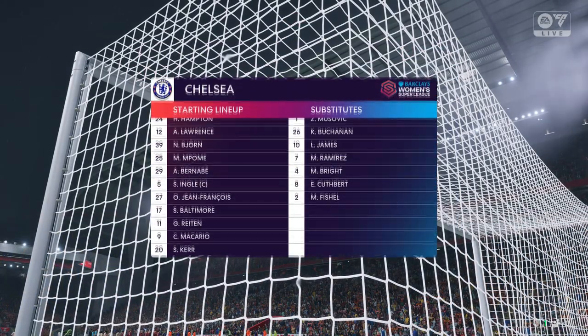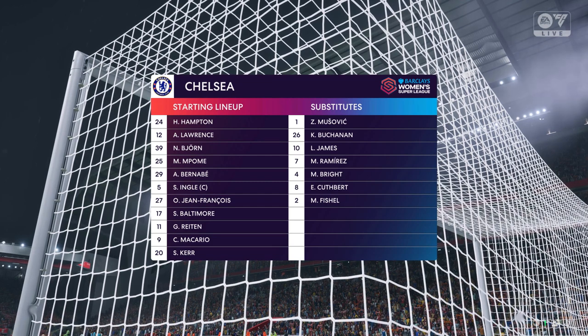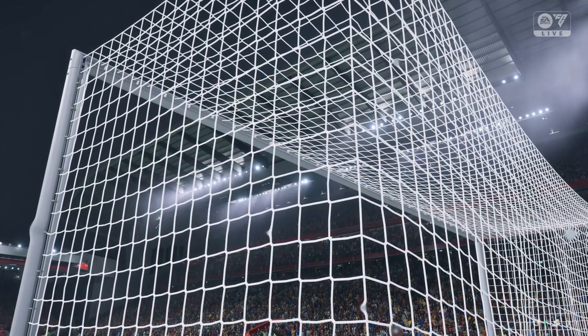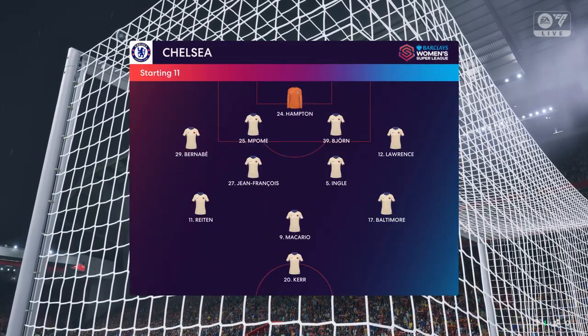Here's the line-up for Chelsea. It's certainly a back four, but I think we'll see a lot of rotation in midfield. They just need to have a good understanding about when to support the front player and when to drop that little bit deeper. It certainly looks like a 4-5-1 to me.